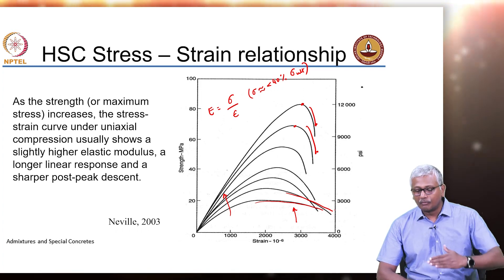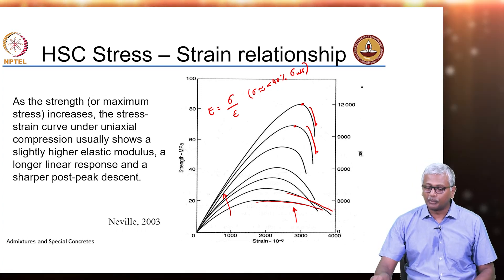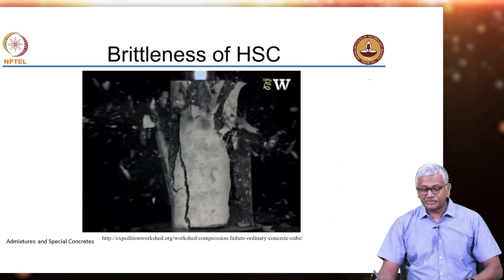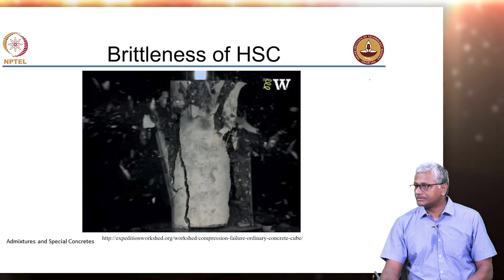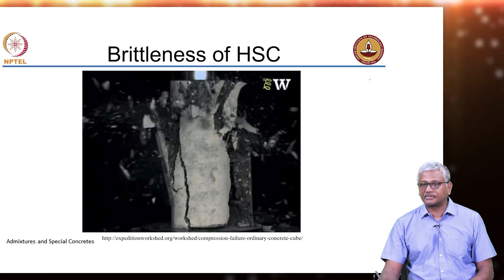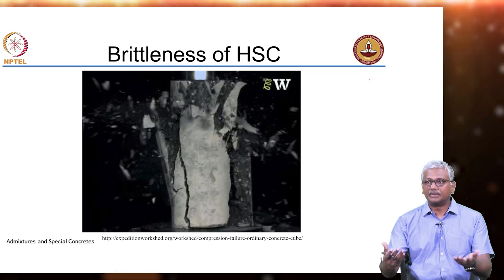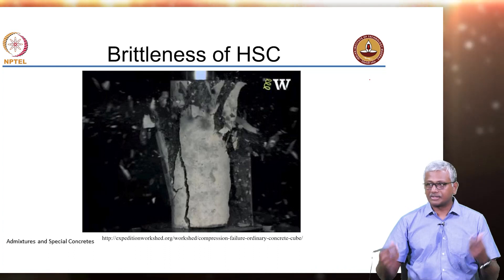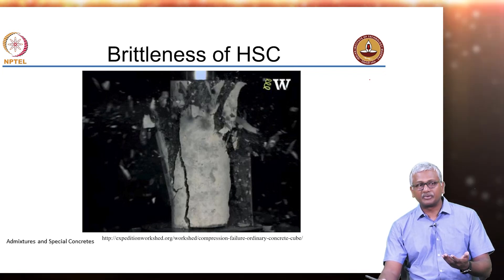When comparing stress-strain curves, the overall curve becomes steeper but the post-peak is significantly sharp — this is called the post-peak behavior. Because of this brittleness, high strength concrete can fail in a sudden explosive manner. When testing high strength concrete, you need to be very careful and have an enclosure around the concrete because it will start splattering, potentially causing injury. A proper covering to the cube or cylinder is necessary to ensure explosive failure does not cause splinters to fly around.